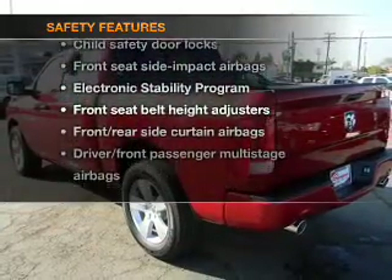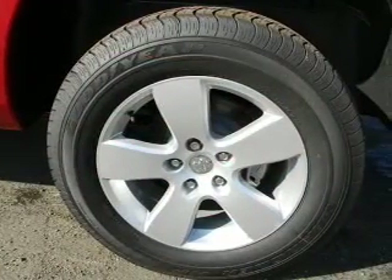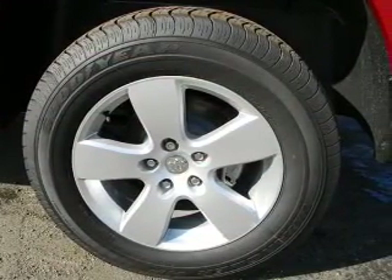the following safety equipment is included: stability control. Our website offers more information on all of our vehicles. Call us today to start test driving.